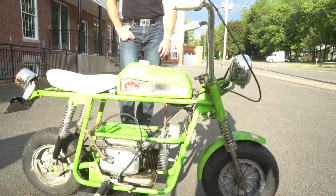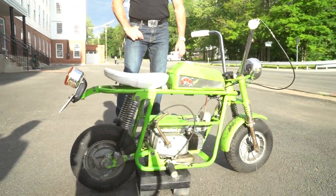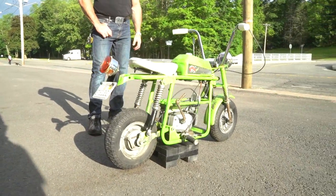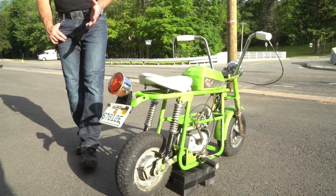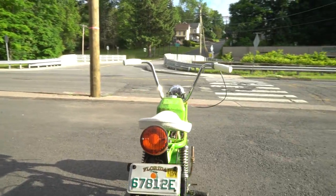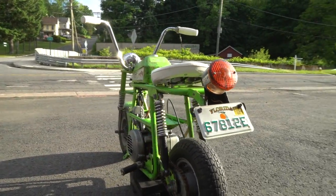This is a Fantec Motors Bronco minibike — just a cool looking little minibike. I love the neon green paint. It was street legal at one point. It has a headlight, a taillight, a floor, and a plate on it. The plate comes with the bike. Full suspension minibike with kickstart.